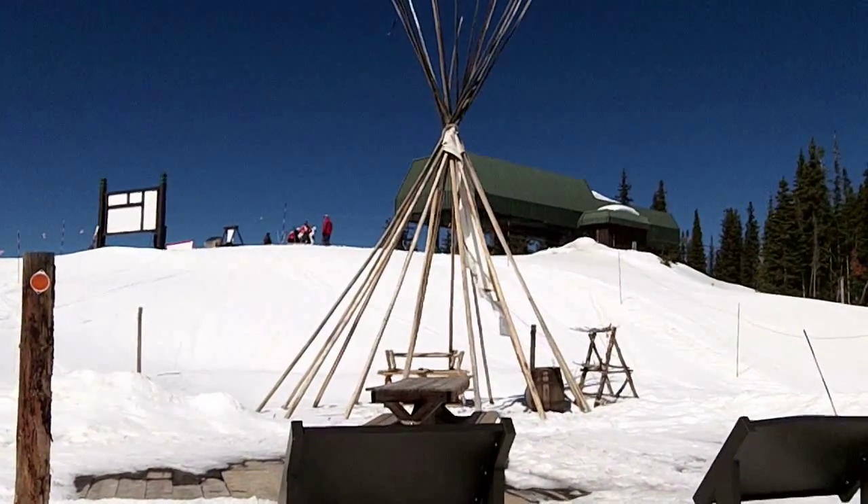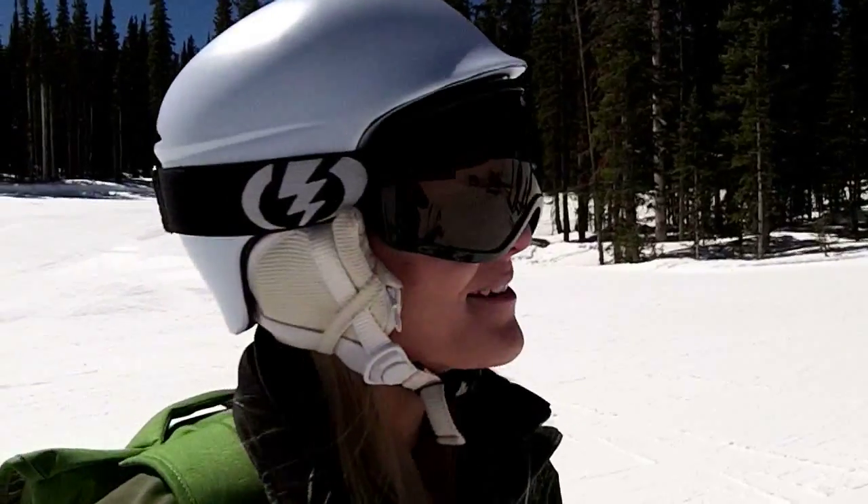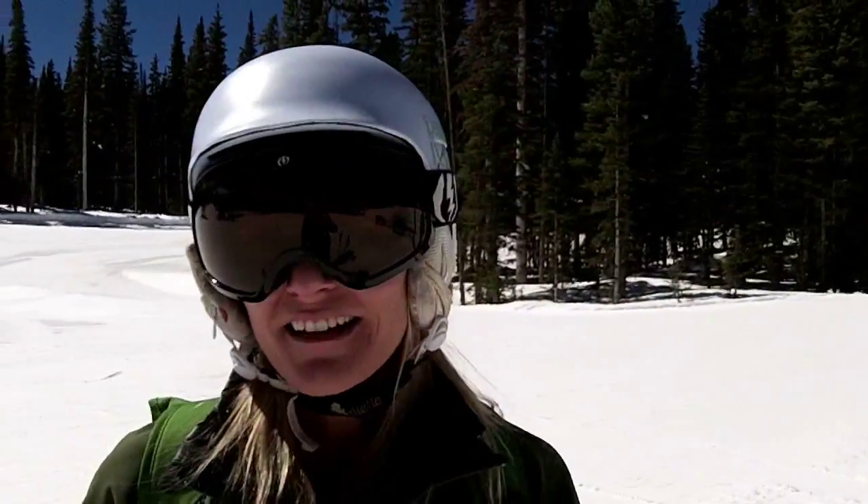Teepee in the snow — a tribute to the Ute Indians. They use this as their sacred hunting grounds in the summertime, and they call this area the land of hanging waterfalls.